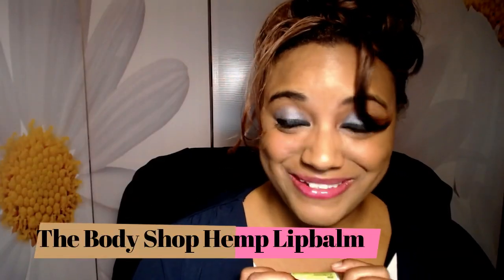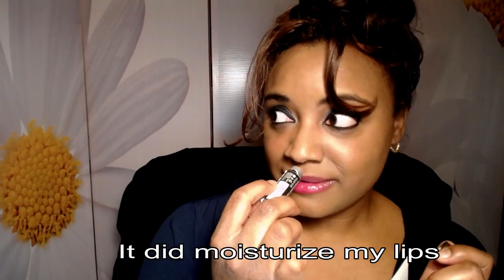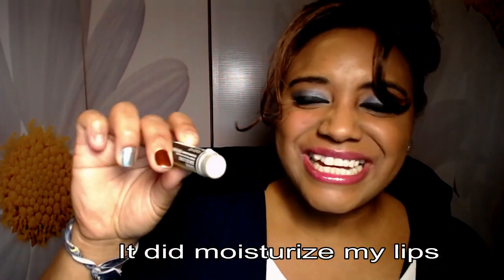I'm chucking this hemp lip balm from The Body Shop — I got it at Whole Foods. I was curious because it was made with hemp. It looks like normal lip balm, kind of yellowish. It was all right — it did moisturize my lips, and it had more of a hemp smell when I first got it but that faded. I thought it was really cool that it was made with hemp. I emptied it out.